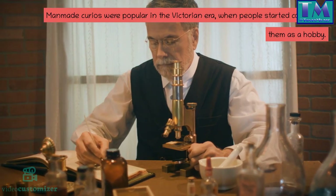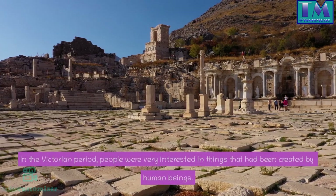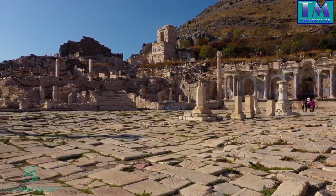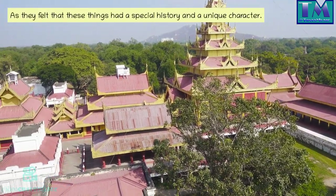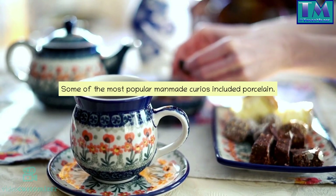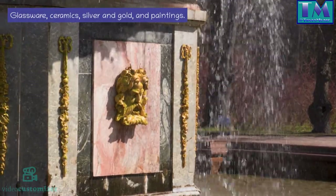Man-made curios were popular in the Victorian era, when people started collecting them as a hobby. In the Victorian period, people were very interested in things that had been created by human beings, as they felt these things had a special history and a unique character. Some of the most popular man-made curios included porcelain, glassware, ceramics, silver and gold, and paintings.